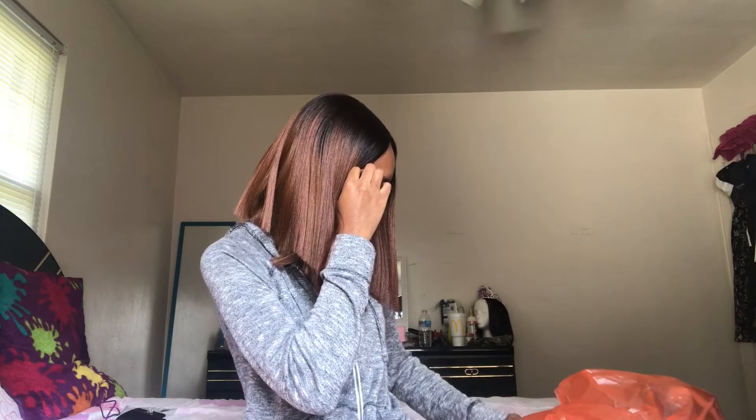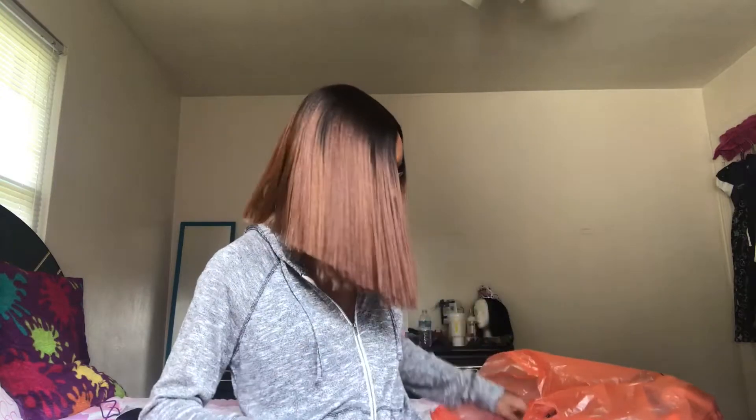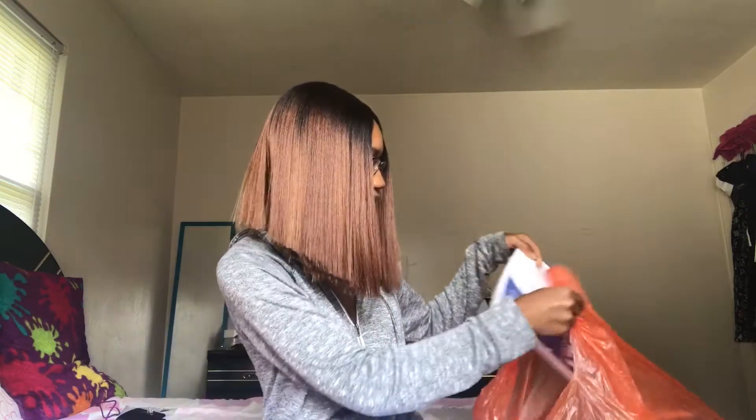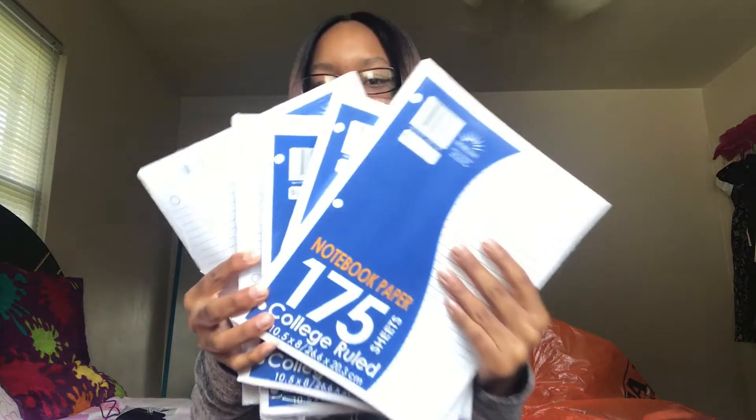Y'all are probably like, 'Girl, you're not even gonna need all this paper.' I ended up already having three packs of notebook paper. I had one open because I needed some paper out of it, but I already had three packs and I ended up buying two more. I probably won't even use all this paper, but I'll have it for four years — or at least until sophomore year. So I got five total.